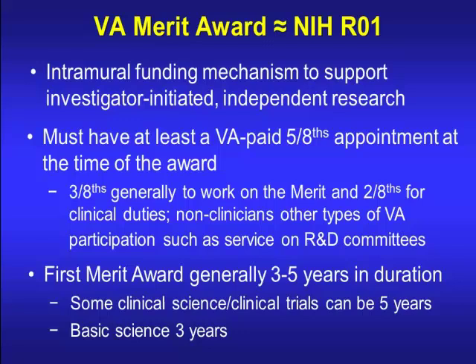This is an intramural funding mechanism, so you have to be within the VA system to apply. You must have at least a five-eighths appointment. The VA work week is 40 hours — that's eight-eighths. So if you have five-eighths, that percentage is what you dedicate to the VA. Three-eighths of that you work on your grant. If you're a clinician, two-eighths is patient care. For non-clinicians, three-eighths is research and two-eighths is VA service such as committees — R&D, biosafety, IACUC, and similar.